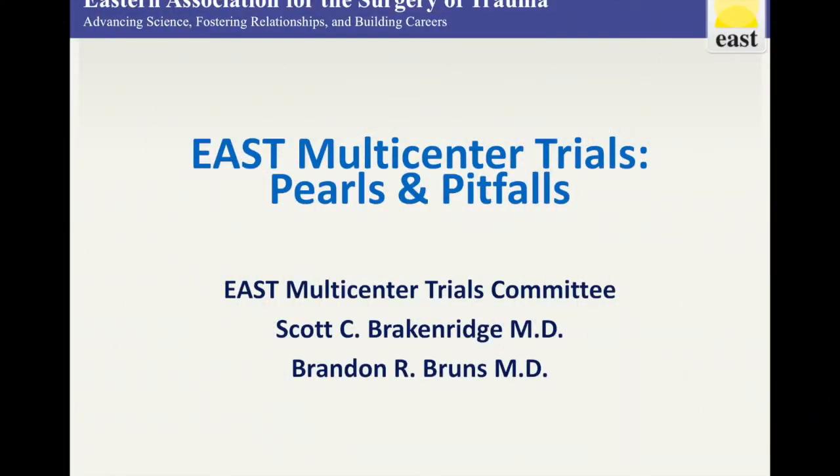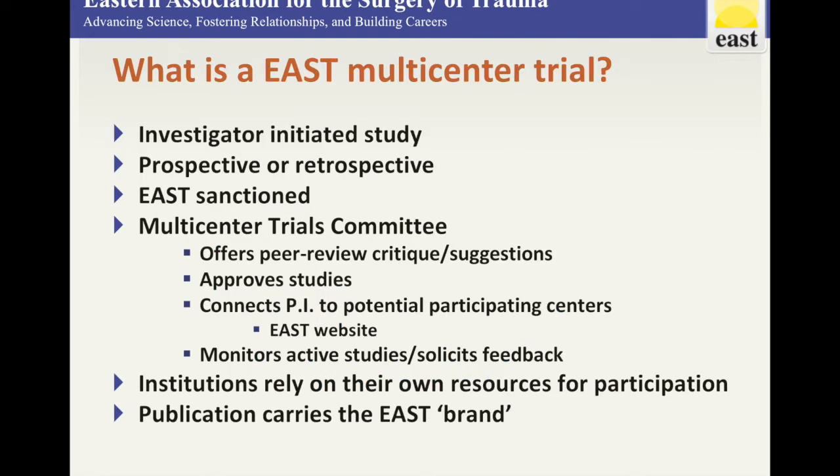Facilitating the successful execution of high-quality multicenter trials has become an important initiative of EAST. In this EAST Minute, we briefly highlight some pearls and pitfalls for members interested in designing, recruiting, and executing an EAST-sanctioned multicenter trial. EAST MCTs are investigator-initiated, prospective or retrospective, patient-oriented studies sanctioned by EAST and supported and monitored by the EAST multicenter trials committee, which reviews submissions, offers peer review critique, and approves studies.